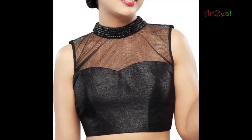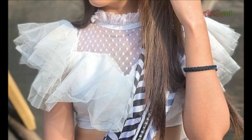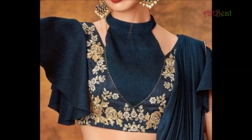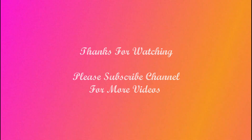I hope you like the trendy high-neck blouse design ideas in this video. Give your valuable feedback in the comment section below the video. Thanks for watching — please do like and share the video with your friends. Stay tuned for upcoming videos. Thank you, take care.